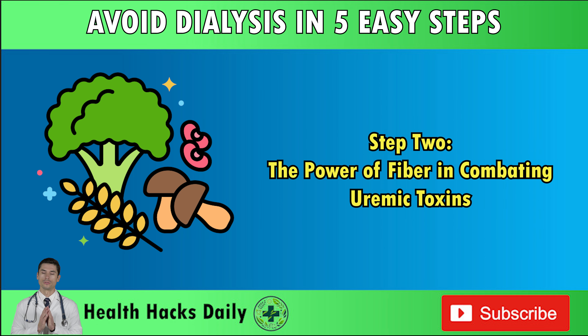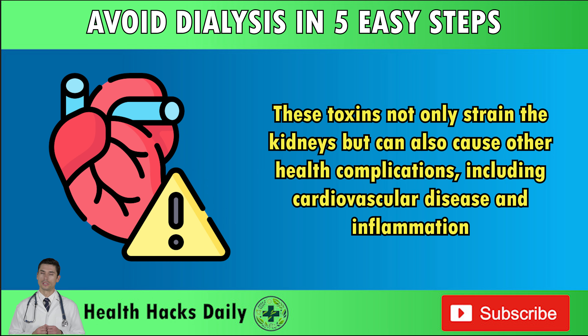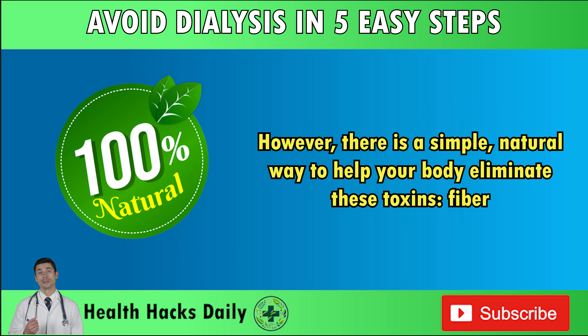Step 2: The power of fiber in combating uremic toxins. Uremic toxins are harmful waste products that build up in the blood when kidney function starts to decline. These toxins not only strain the kidneys, but can also cause other health complications, including cardiovascular disease and inflammation. However, there is a simple, natural way to help your body eliminate these toxins: fiber.